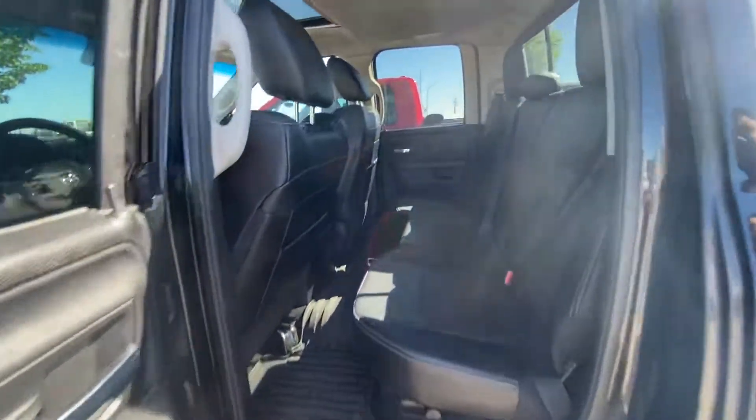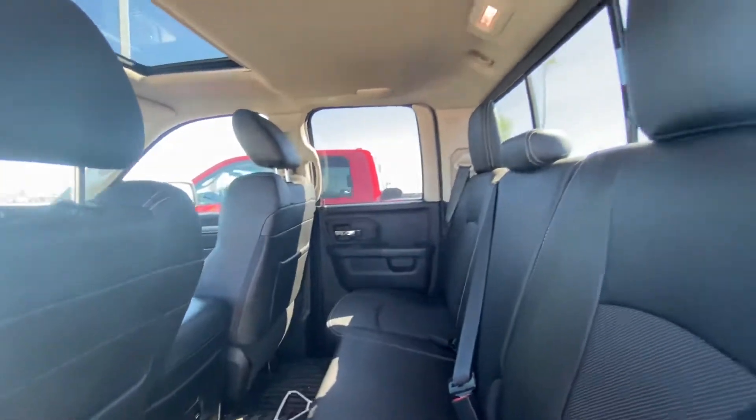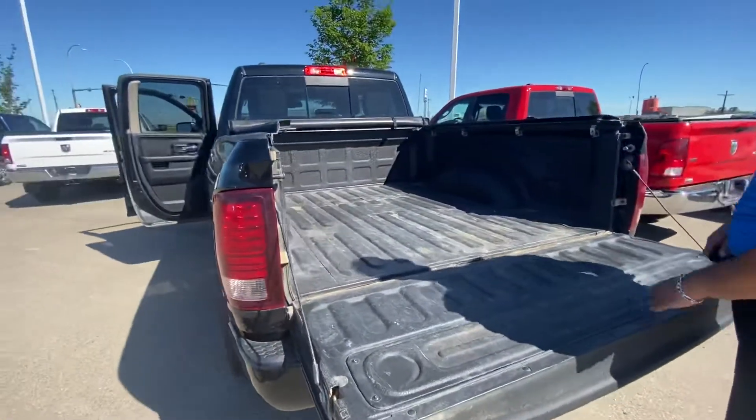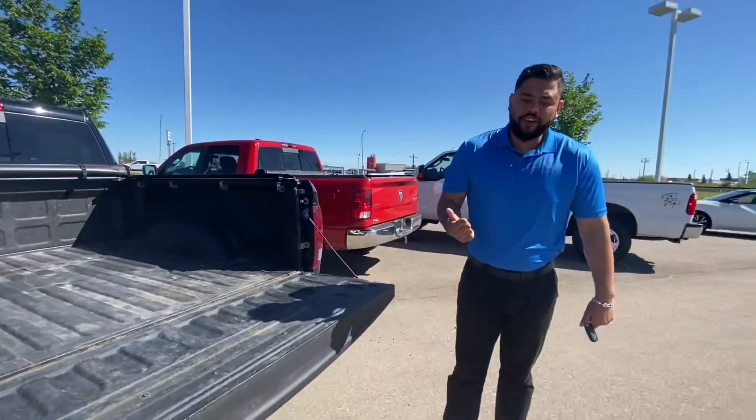Good amount of room in the back, so if anybody's coming along with you, you're good to go. Already got the tonneau cover with this one, of course your receiver and wiring, and a spray-in box liner as you can see.